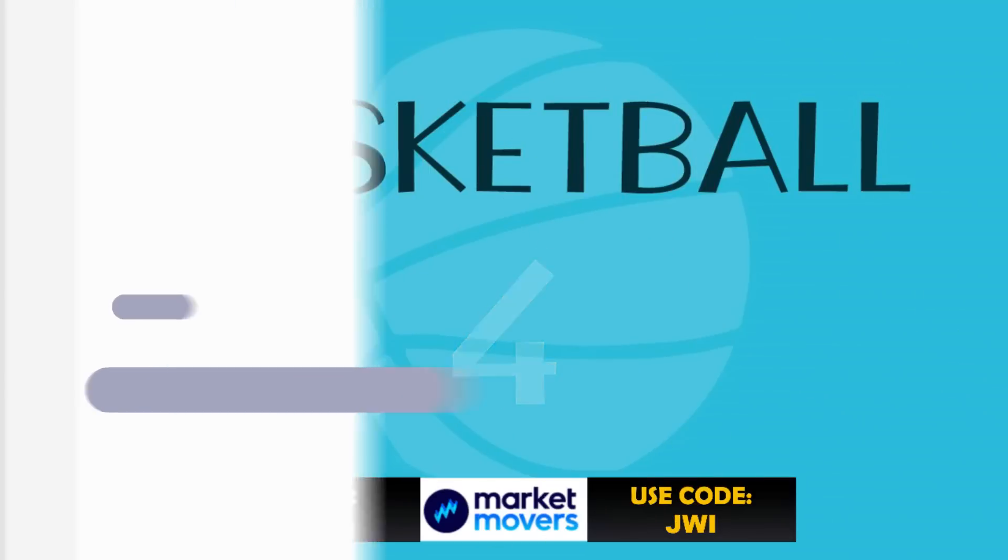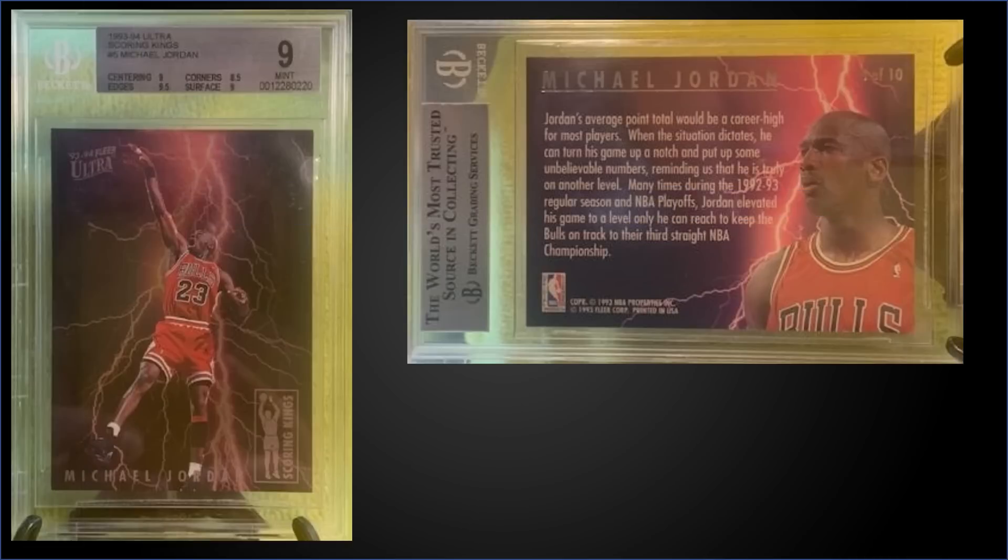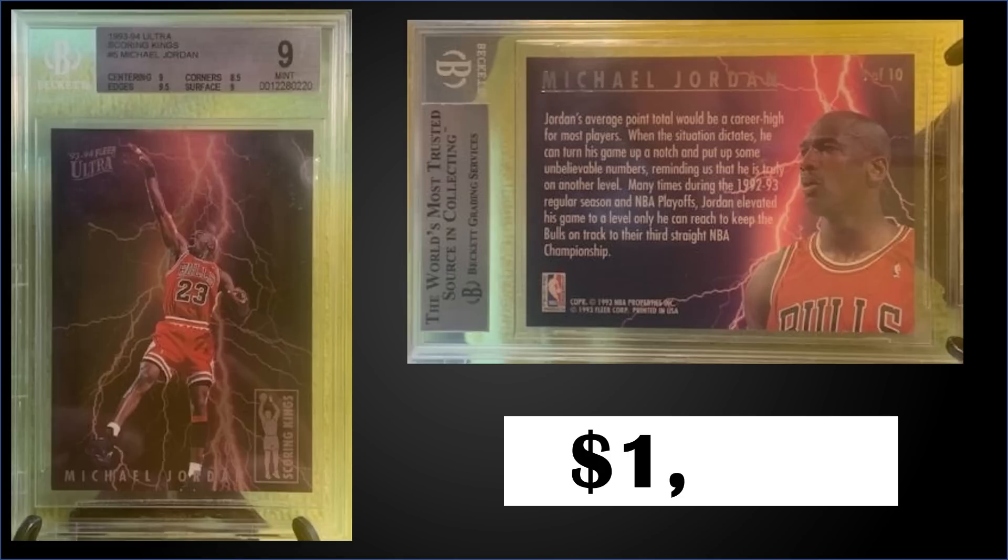In the number four spot, from 1993 Fleer Ultra we have the Michael Jordan Scoring Kings insert graded Mint BGS 9. This copy sold fixed price for $1,850. In the Mint BGS slab it's a pop of 538 and there are 105 higher graded Gem Mint 9.5s. Sub grades were 9.5 for edges, 9 for centering and surface, and 8.5 for corners. The Mint PSA 9 pop is only 268 and they sell for well over $2,000. The Scoring Kings are inserted into Series 1 at a rate of 1 in 36 packs and boxes of 1993 Ultra Series 1 sell for around $340 to $425.